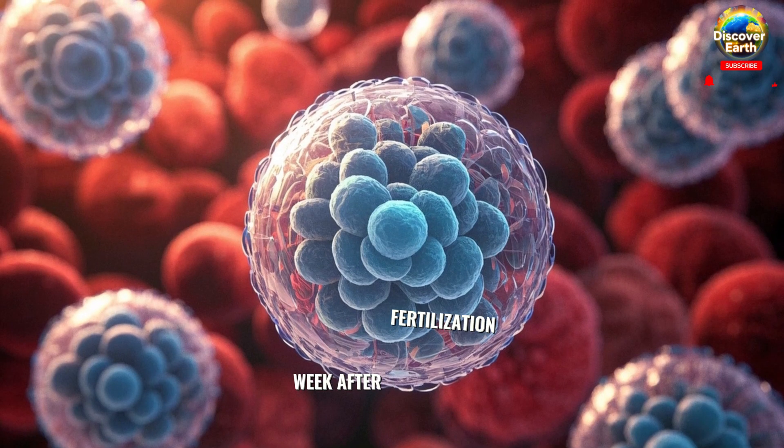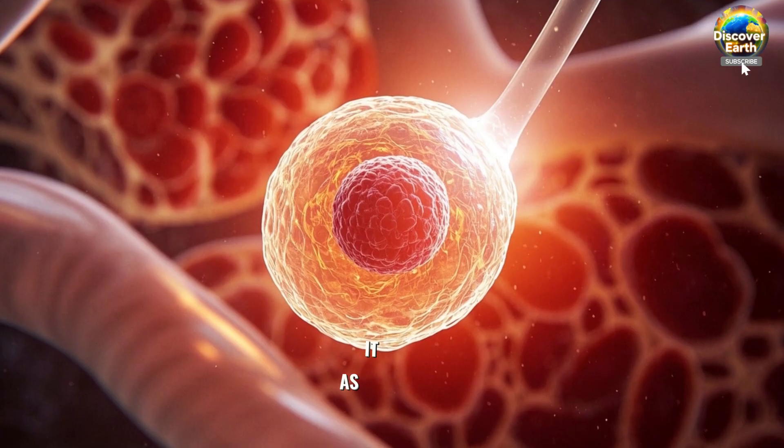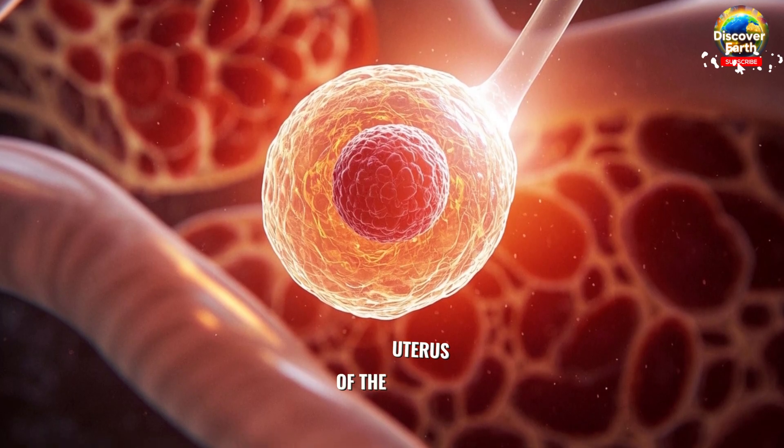In the first week after fertilization, this single cell starts dividing, creating two cells, then four, then eight and so on. As it travels down the fallopian tube, these multiplying cells form a ball and continue to divide as they journey towards the cozy walls of the uterus.